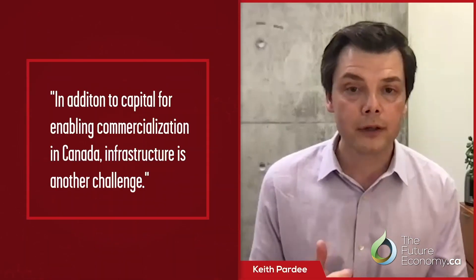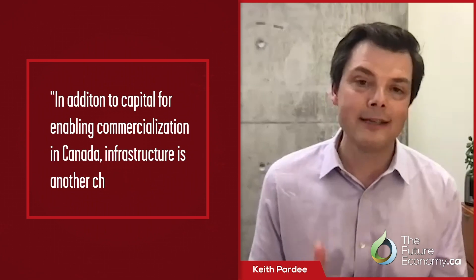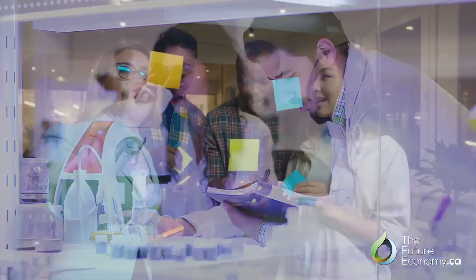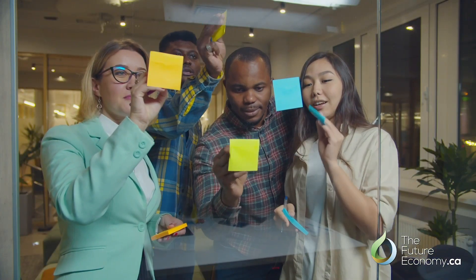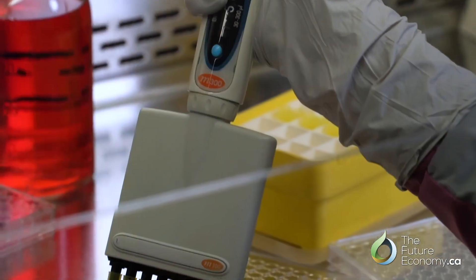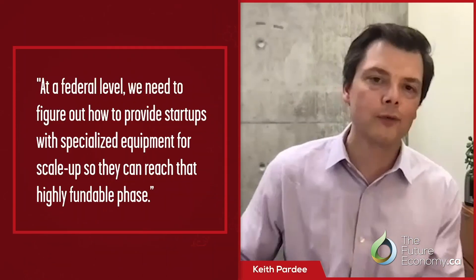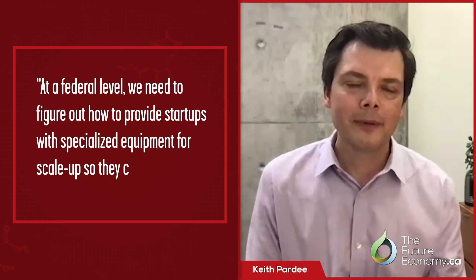Other challenges are infrastructure. Biology has a very unique set of requirements for biomanufacturing scale-up. The infrastructure required is very expensive, and to take a technology from a research lab to a company takes quite a bit of specialized equipment. We need at a federal level to figure out how to provide that to startups so they can reach that highly fundable phase in their company.